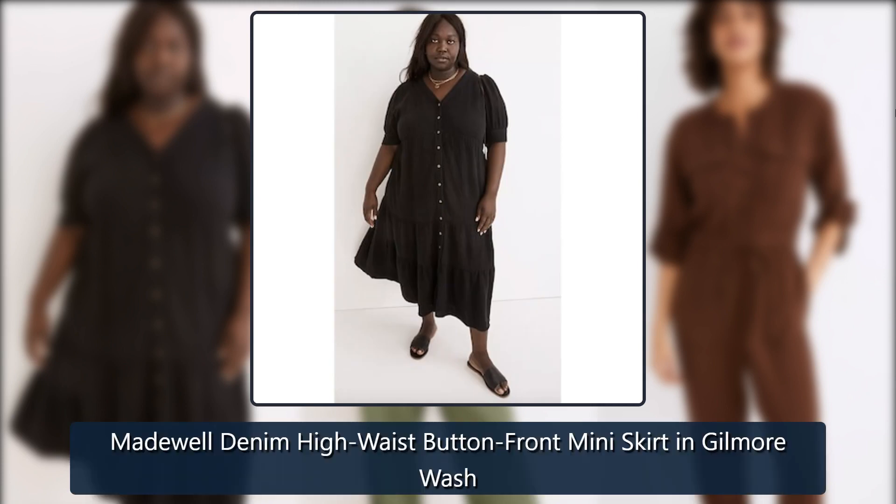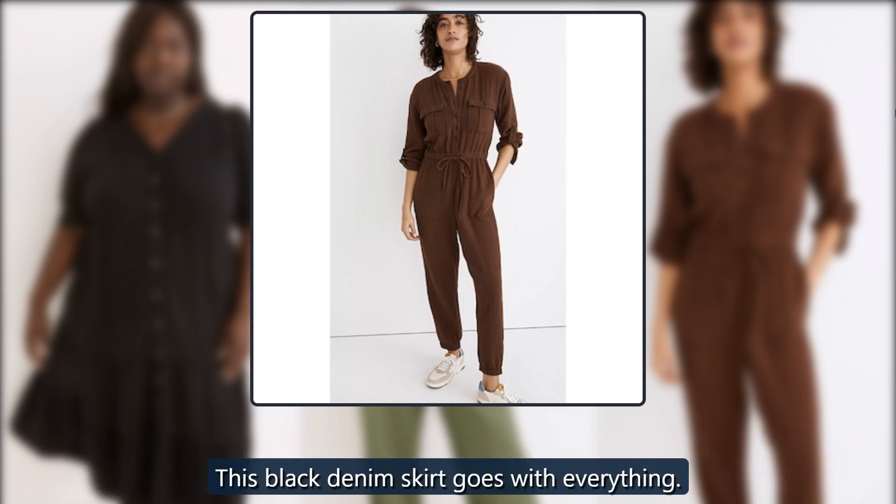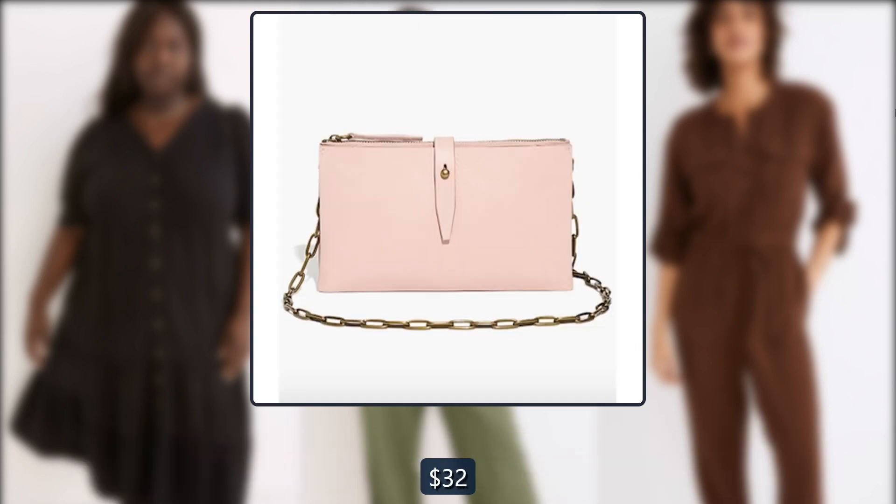Madewell denim high waist buttoned front miniskirt in Gilmore wash. This black denim skirt goes with everything. Originally $75, now $32.